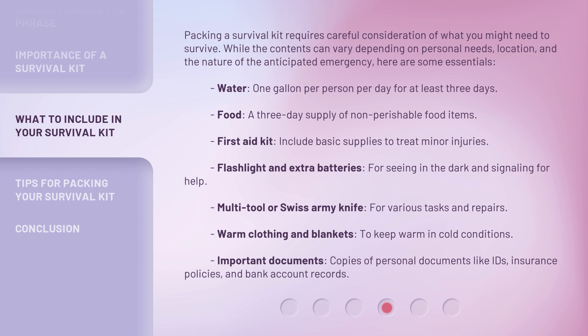Multi-tool or Swiss army knife for various tasks and repairs. Warm clothing and blankets to keep warm in cold conditions. Important documents: copies of personal documents like IDs, insurance policies, and bank account records.